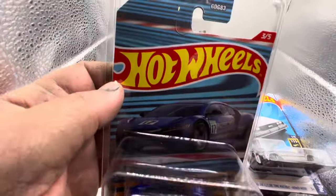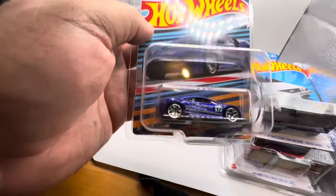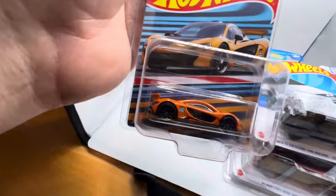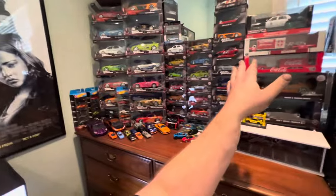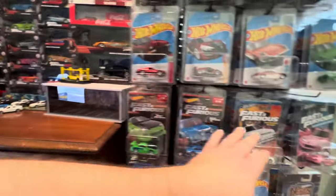I also met up with my buddy Jacob and he hooked me up with this awesome '17 Acura NSX from this series — I have not come across this casting or any of this wave before. He came by the shop, we did a little trade, and he had this for me. Absolutely awesome, beautiful in blue. Also to go along with that set, we have the awesome McLaren P1 in orange — I love the orange and black combo. Beautiful car, makes for an awesome custom.